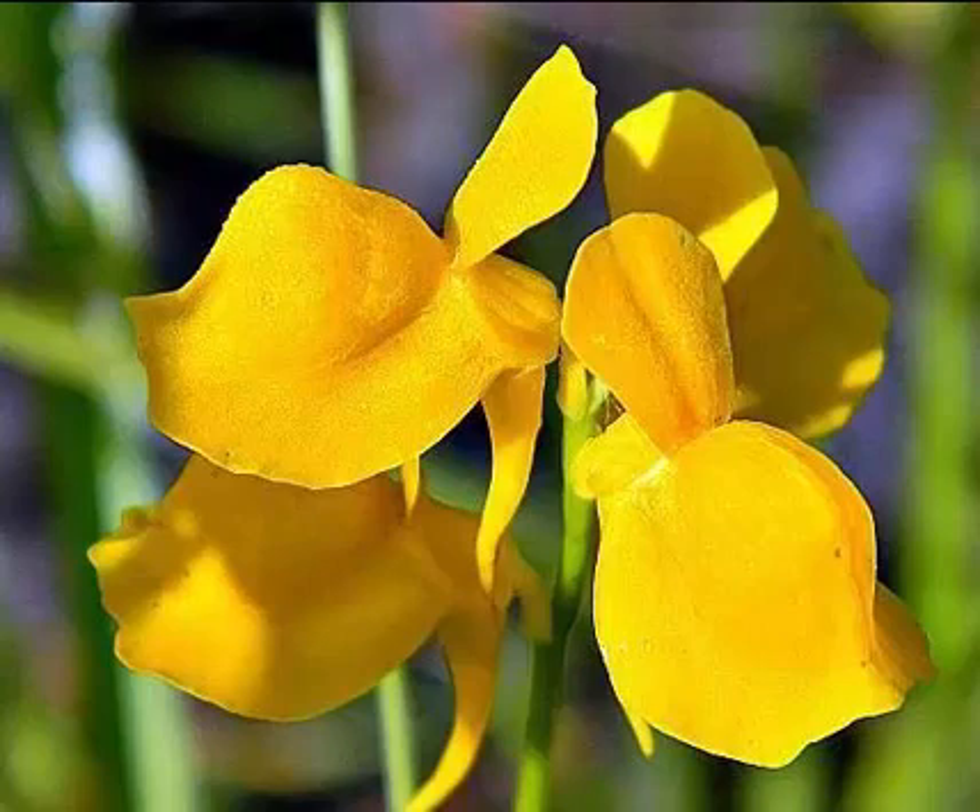Bladderwort is a carnivorous plant with the scientific name Utricularia. The Bladderwort genus contains 233 widely distributed species of plants characterized by small hollow sacs that actively capture and digest tiny animals such as insect larvae and water fleas.